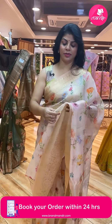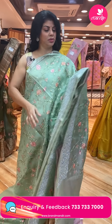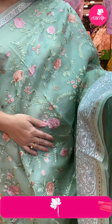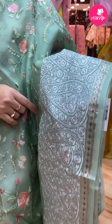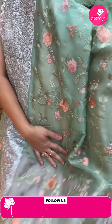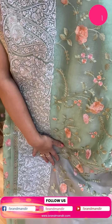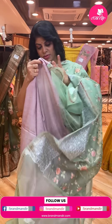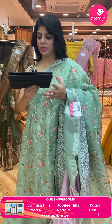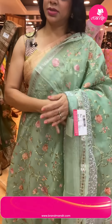Next saree — mint green organza with thread work all over the body, thread work florals and leaves. The border is silver thread embroidery with pass lace, florals and herringbone weave. Pallu is a running pallu ending with zari lines. Blouse is a contrast mudcastle blouse with border. Pricing is ₹9,000. EY492 is the code.